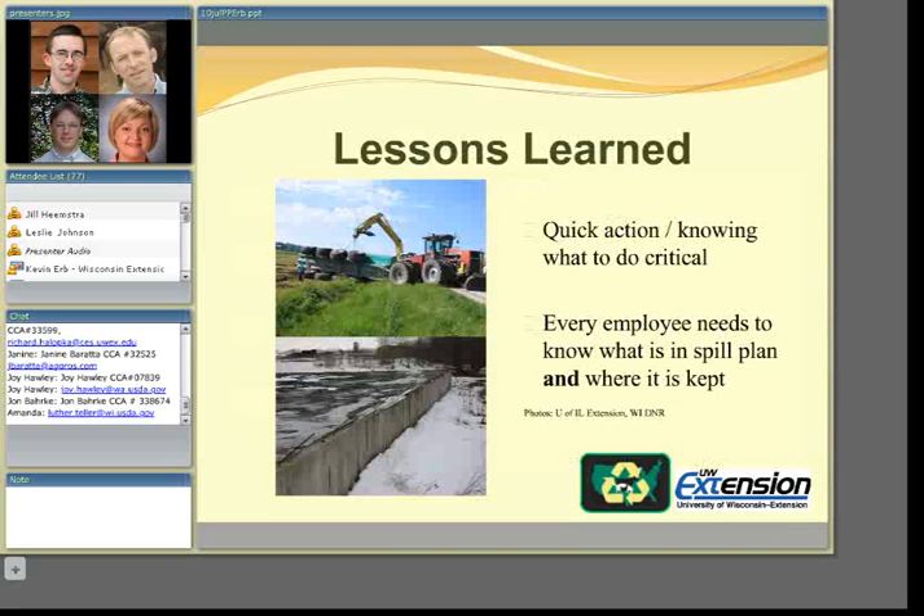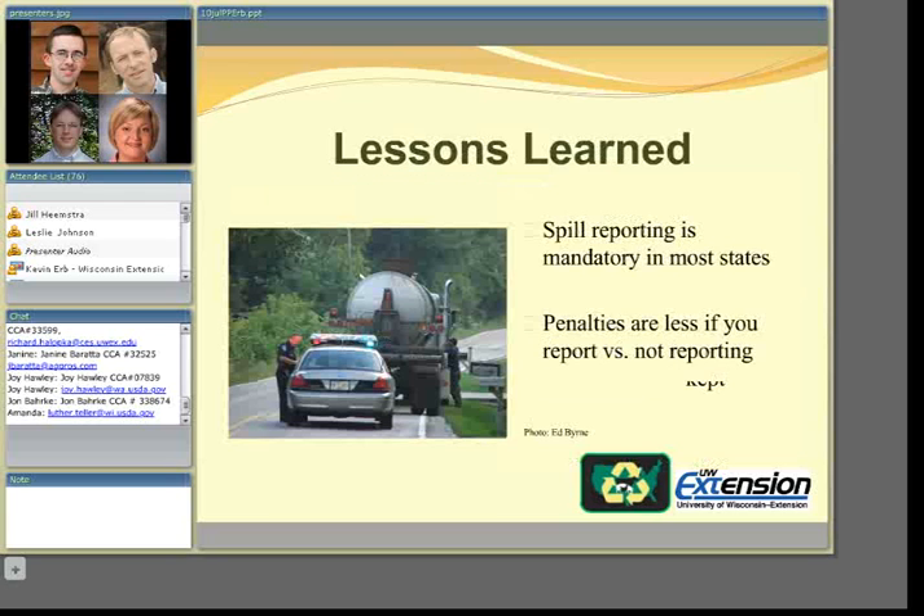Looking at lessons from these case studies and the three-state analysis: quick action and knowing what to do is critical. Having a spill response plan with phone numbers and a list of who has what equipment saves time and keeps a small problem from becoming the headline on the 6 o'clock news. Every employee needs to know what is in the spill plan and where copies are kept. Spill reporting is mandatory in most states, and an interactive map will allow users to click on their state to find reporting requirements and hotline numbers. Consistently, penalties are less when incidents are reported quickly rather than reported by a citizen.